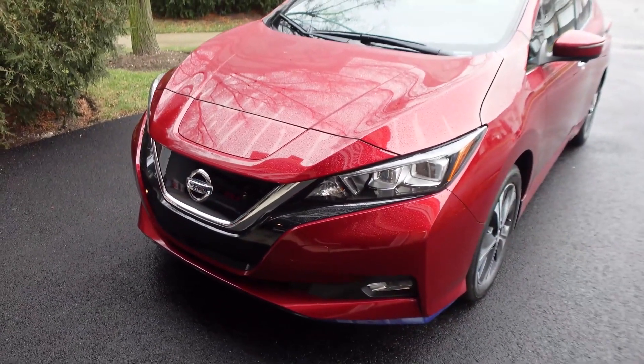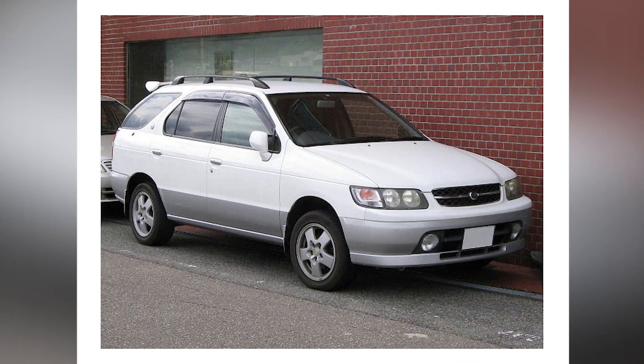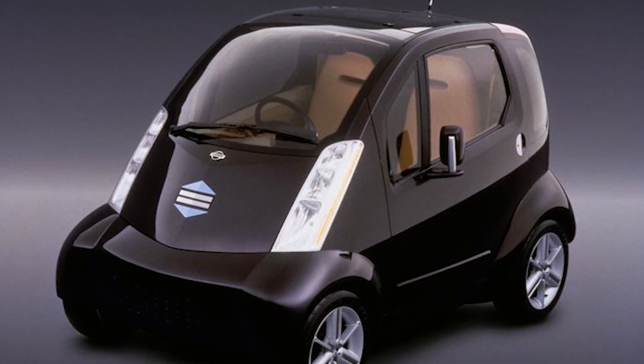Did you know Nissan has been producing electric vehicles since 1946? The low-volume Ultra Station Wagon and Hypermini microcar preceded the Leaf.